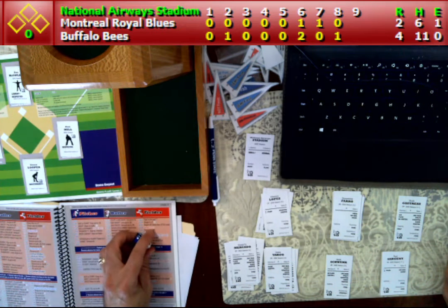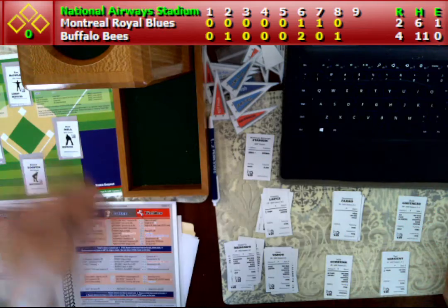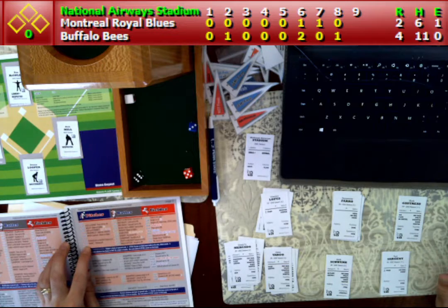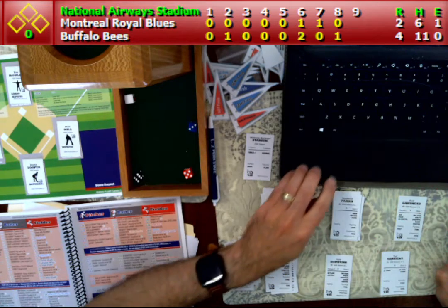First up is Demetrius Farrow. He is 1-3 with a single in the fourth inning, and the roll here is a 3-5-6. Are they the same? Yes, they are both the same hand. And so Farrow will strike out for out number one.